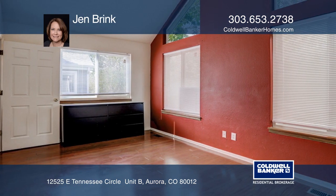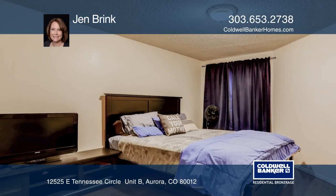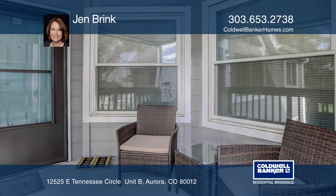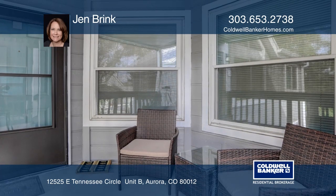All appliances, including the washer and dryer, stay. This home offers two entrances with access to a one-car garage. The private covered front porch provides an outdoor living space.